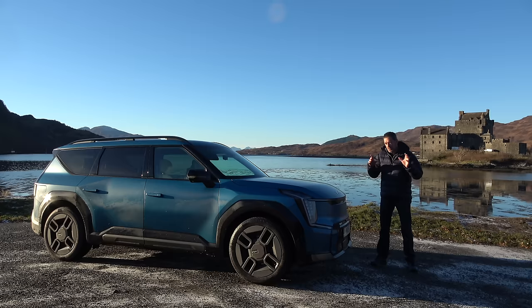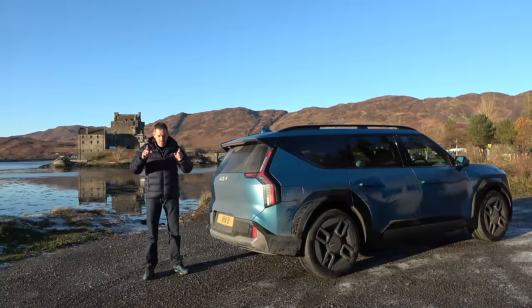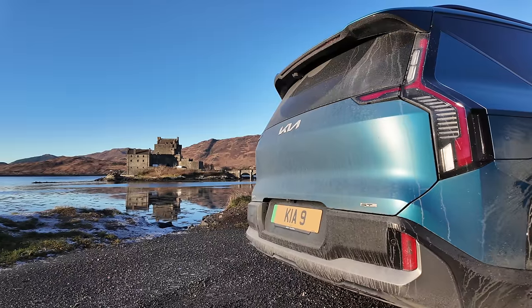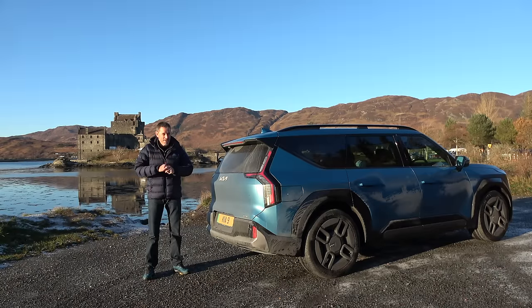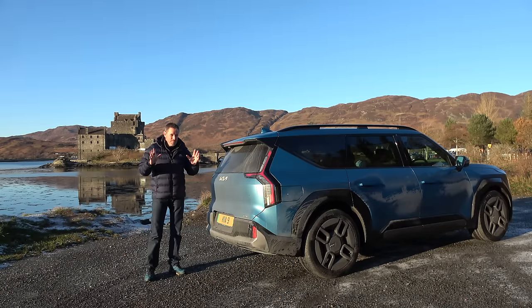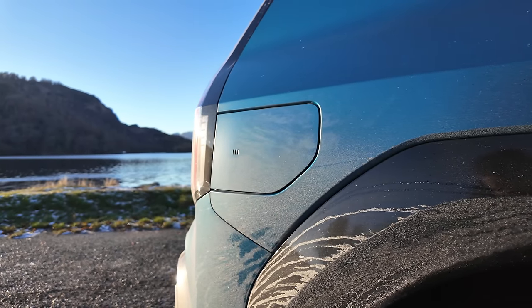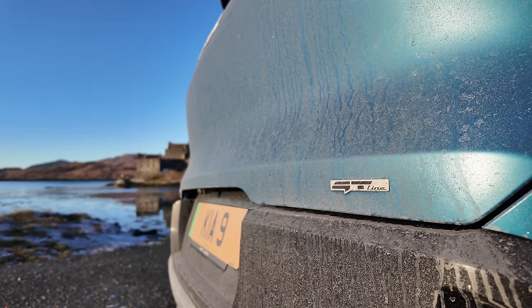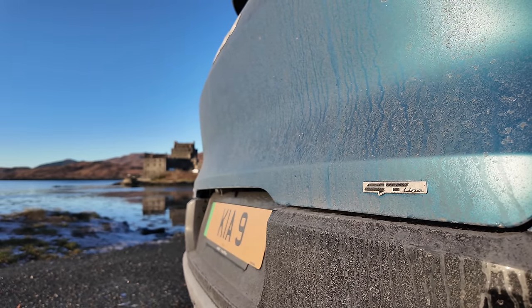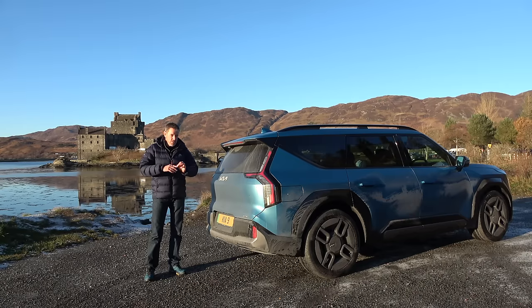So what have we got? There are three different model choices of EV9. Let's go around the back of the car. The car's filthy — we've been driving for about two and a half hours to get to this location and there's lots of grit and salt on the roads. In terms of trim level, there are three: the Air, the GT Line, and the GT Line S. They've all got the same 99.8 kilowatt hour battery — let's just call it 100 kilowatt hour. The Air is just a single motor with 200 bhp and 350 newton metres of torque, but that's the car that's going to give you the longest range.